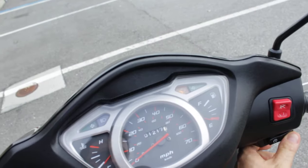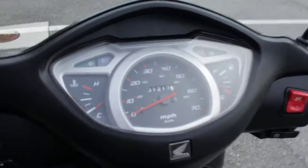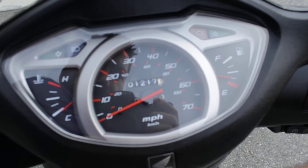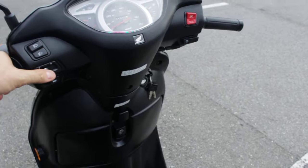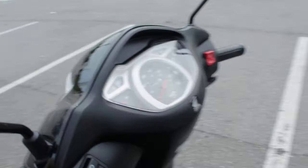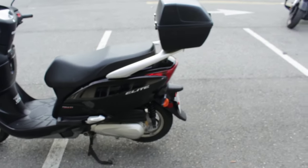Let's go ahead and start it. Starts right up — it's a Honda. Turn signals work. Nice little ride here guys.